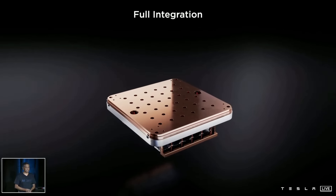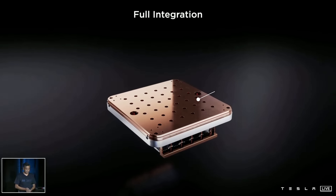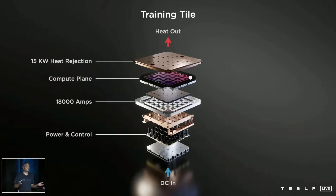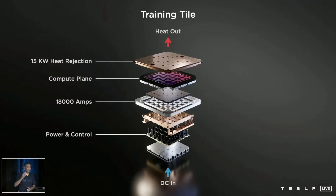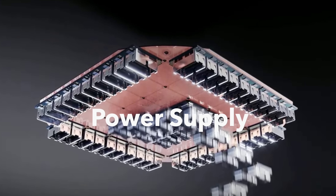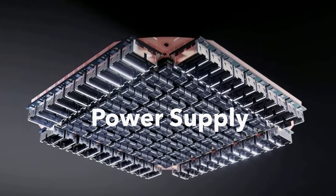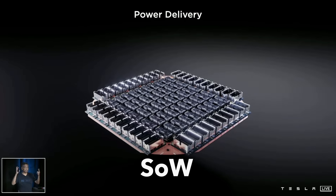All of this power has to be supplied and cooled, which is a real challenge. Power comes in from the bottom while heat comes out on the top. Tesla delivers power to compute tiles vertically — the power supply modules with voltage regulators sit right beneath the compute plate and are reflowed directly into the fan-out wafer. The advantage of system-on-wafer technology is that it allows power integration directly on the wafer, followed by an interface section and then liquid cooling.